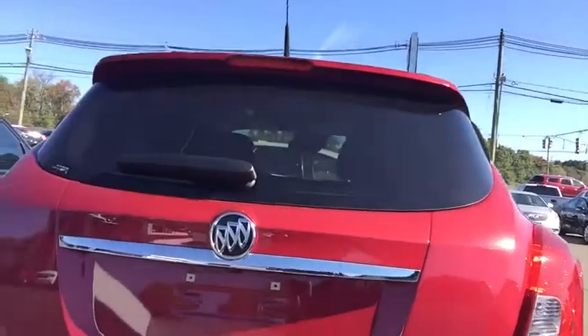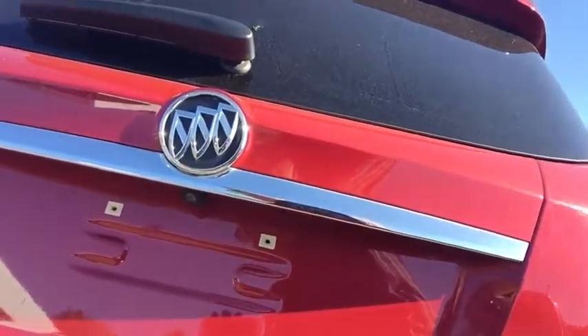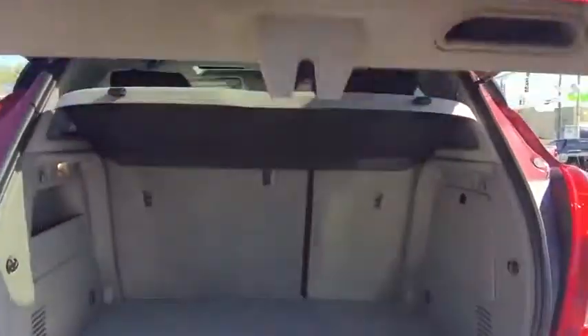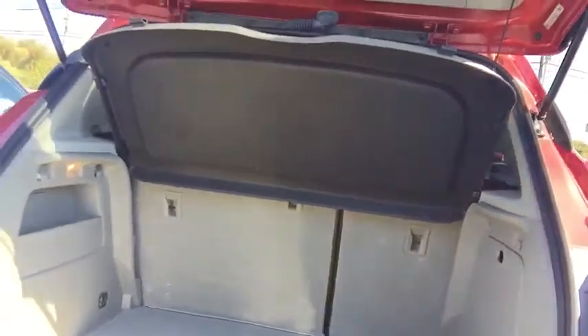Now on to a little more detail on this vehicle. You do have your backup camera housed right underneath here, protected from rain, snow, and road debris. You have your park assist sensors in the back as well. The Encore offers five-passenger seating, a generous amount of storage space, and your rear cargo shade standard. Rear seats fold down at a 60/40 split, and you have your roof rack side rails already installed.